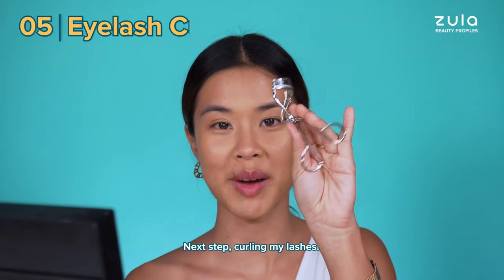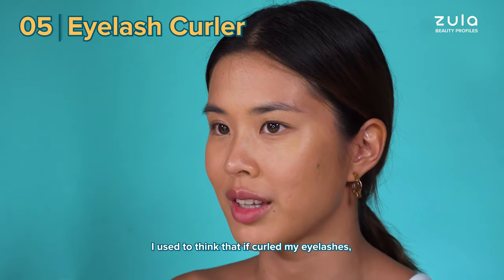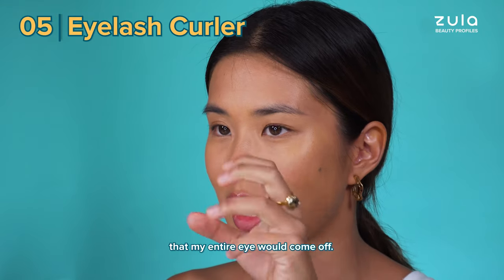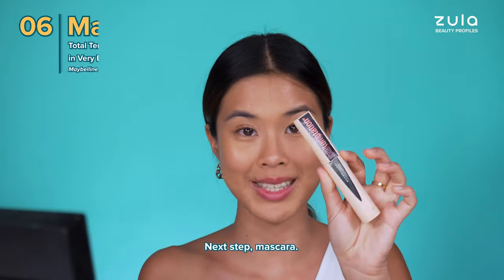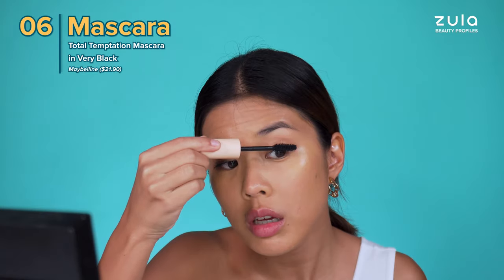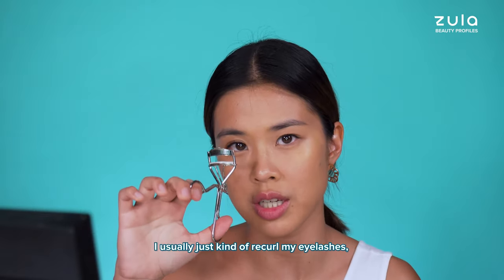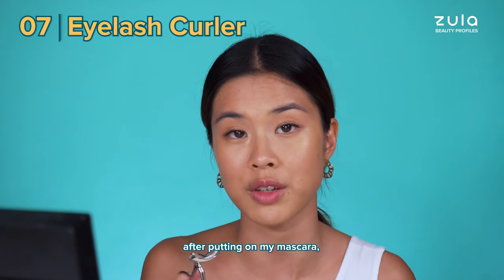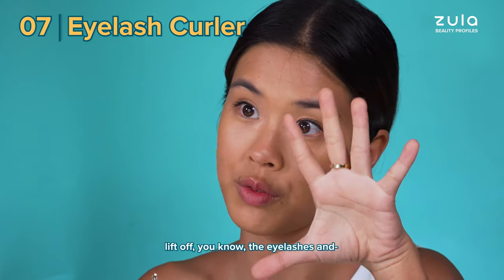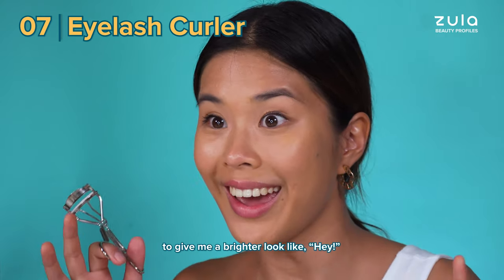Next step, curling my lashes. I used to think that if I curled my eyelashes and clamped a little bit, my entire eye would come off. Next step, mascara - Maybelline Total Temptation. I usually just re-curl my eyelashes after putting on mascara because I find it really helps to lift the eyelashes and give me a brighter look.